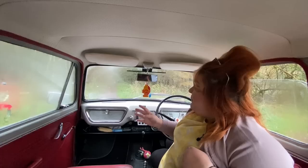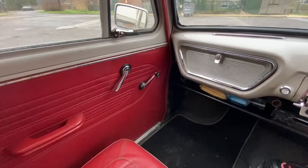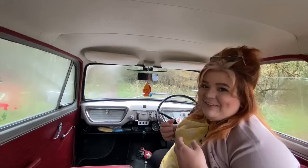We can already tell we're in a deluxe because of the dash layout — they were slightly different across the standard, deluxe, and super. In the standard, you have the same metal dash without chrome trim. In the deluxe, you have the chrome trim as we see here. In the super, you had a kind of padded dash and the 1200 engine as standard.